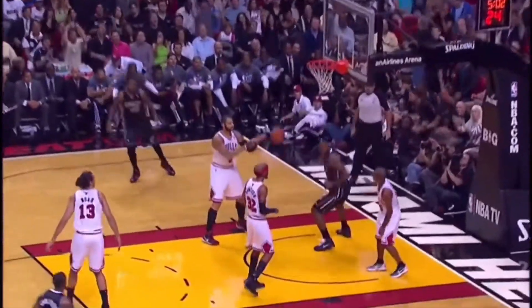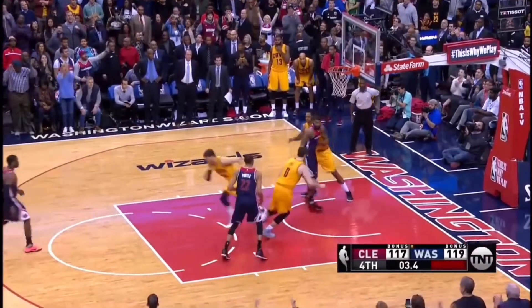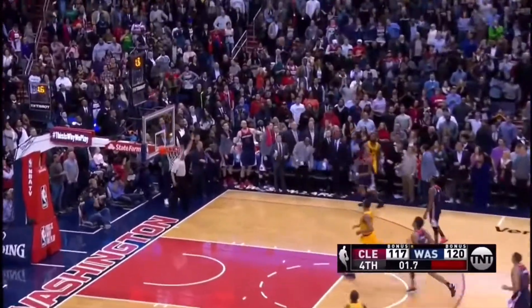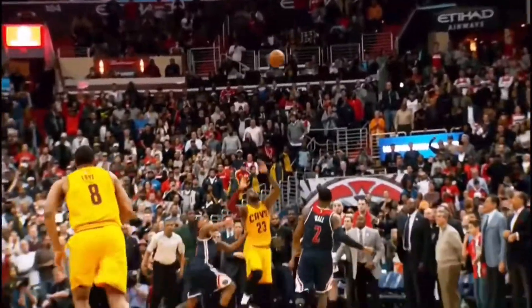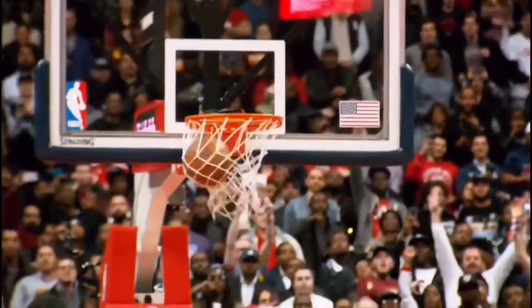I didn't even see that on the play originally. The lead is three. Love, LeBron, and got it! Bakes it in! Jaw-dropping shot there. Fade away out of bounds — he was in class and he ties it at 120. An unbelievable shot!